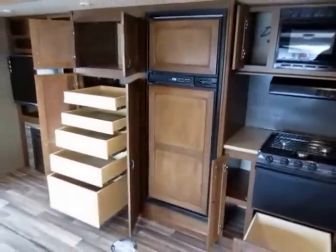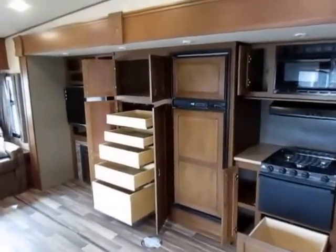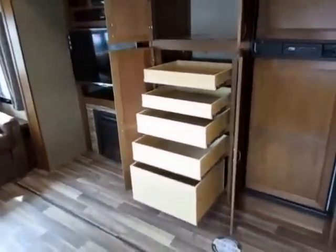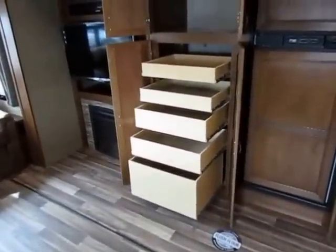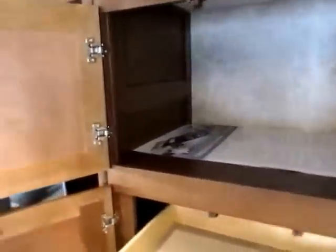We have upgraded this to an 8 cubic foot fridge instead of 6, for 33% more capacity. And get a load of this pantry — the storage comes to you, it's easier to access, but they still leave you a giant pocket here for big stuff: pots, pans, appliances. You still have room for all of that.